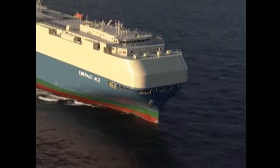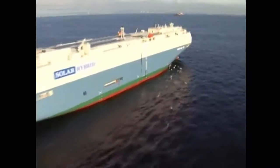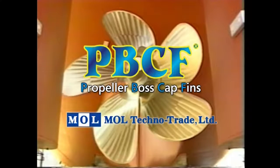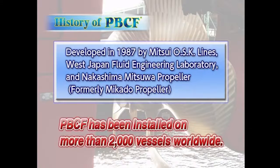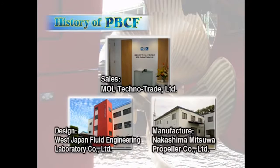Rising oil prices and global environmental concerns have focused attention on further efforts to enhance energy-saving technologies for ships. Here we look at an energy-saving device developed based on research on water flow behind the propeller boss that is now in use on vessels worldwide. We call it PBCF, or Propeller Boss Cap Fins. The PBCF was developed in 1987 by Mitsui OSK Lines, West Japan Fluid Engineering Laboratory, and Nakashima Mitsuwa Propeller, and it has been adopted by more than 2,000 vessels worldwide. MOL Techno Trade undertakes the marketing and sales of the PBCF, designed by West Japan Fluid Engineering Laboratory and manufactured by Nakashima Mitsuwa Propeller.